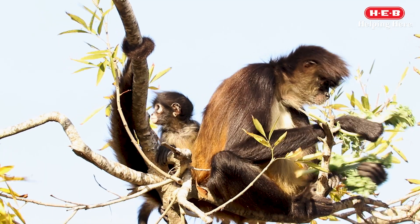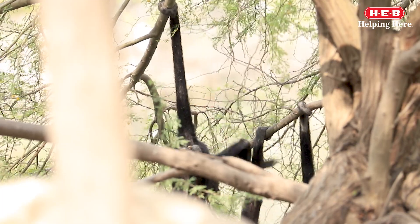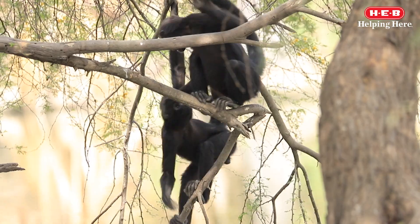The underside of the tail is tough and does not have any hair. At the tip of the tail, there is a patch of skin with a fingerprint-like pattern, which resembles a human fingerprint.